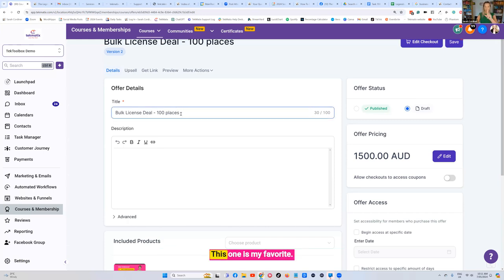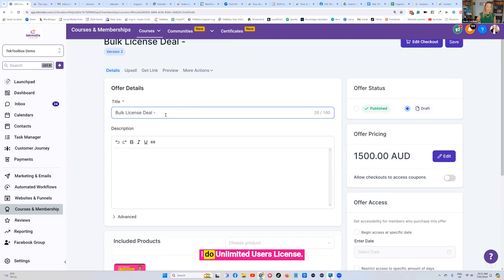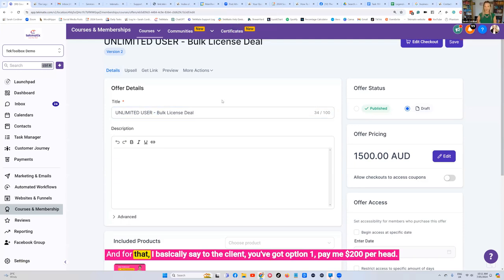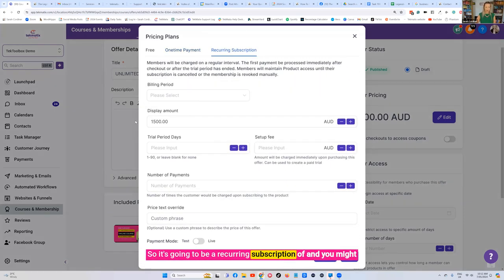Here's another one I do — this is my favorite. This is basically creating a subscription for a business or corporate: an unlimited users license. I say to the client: option one, pay $200 per head; option two, buy 10 licenses at $150 a head; option three, buy 100 licenses at $100 a head; or the next option — I'm going to let you send unlimited students through this program for a monthly recurring fee. You might make it $1,000 AUD per month, recurring, no set number of payments, so you leave it blank.